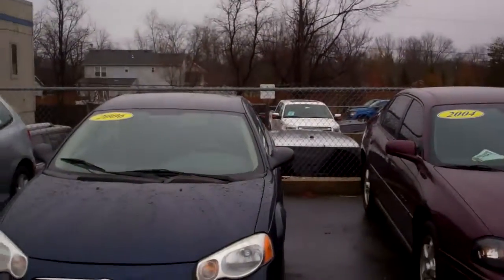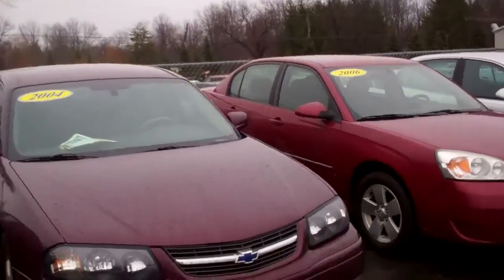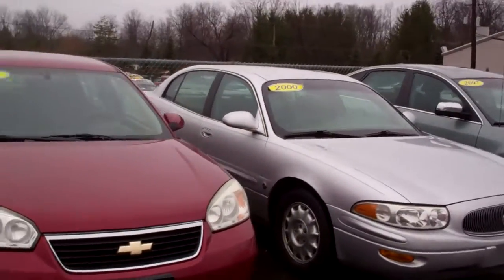We've got a nice 06 Chrysler Sebring, a nice 04 Chevy Impala, a nice 06 Malibu — good looking car, nice shape — and a nice 2000 Buick.